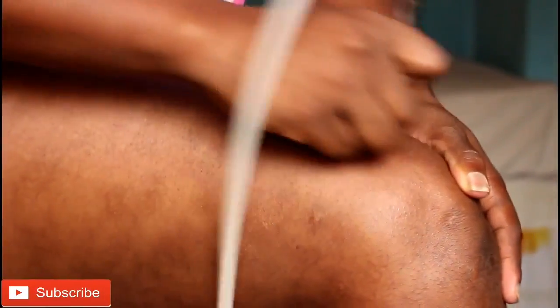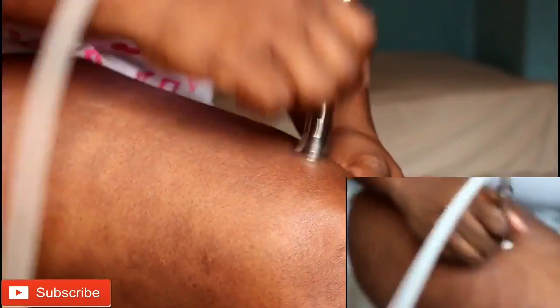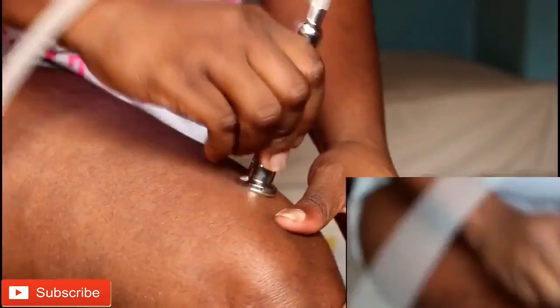I'm about to start the microdermabrasion treatment by doing passes going in one direction, and then I'll go over them in another direction. The reason I do it this way is so that when your skin recovers, you don't get any lines of demarcation. You have to go in different directions to ensure that you cover all the sections.